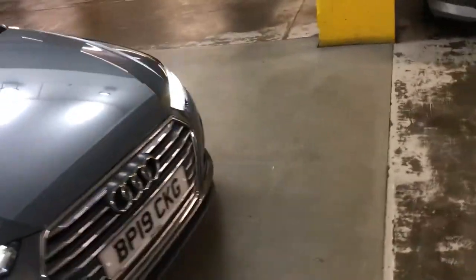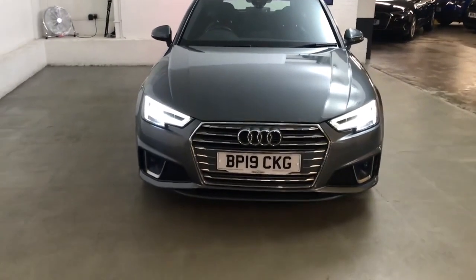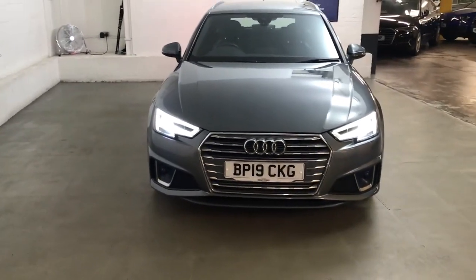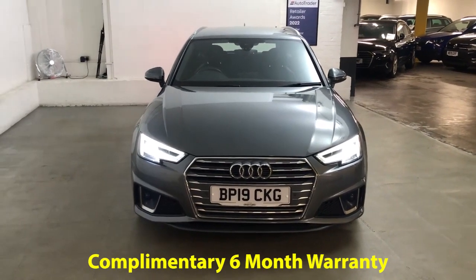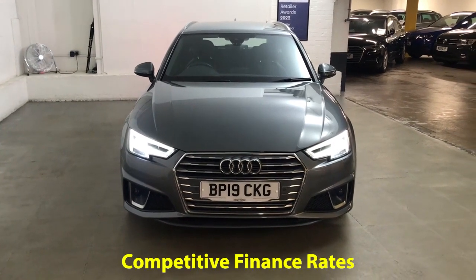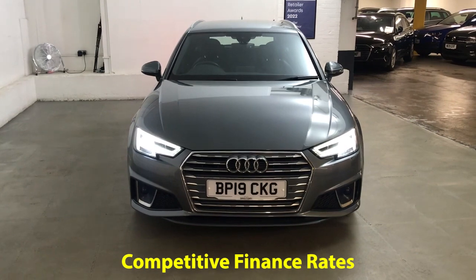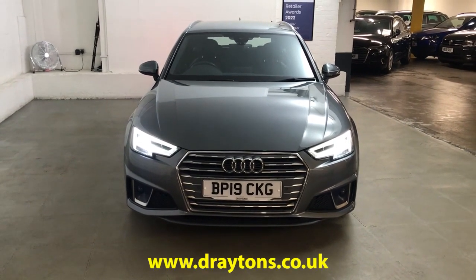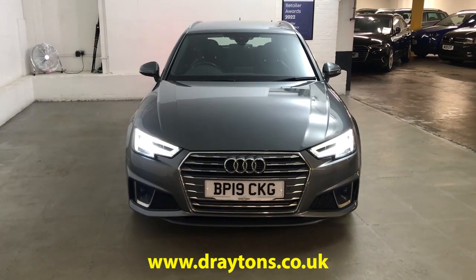The A4 Avant is a really nice car in general — I think the wheels on this one really lift it as well. It's a good looking, very easy and nice to drive car. It will come with six months Gold Cover warranty, which can be extended for as little as £199 for an extra six months. We also have a range of finance options available. For more information on this car or any others we have in stock, please visit draytons.co.uk. Thank you.